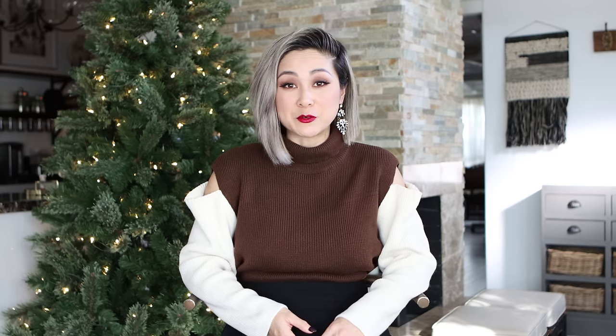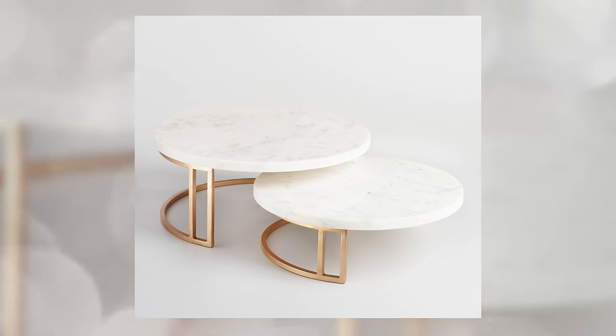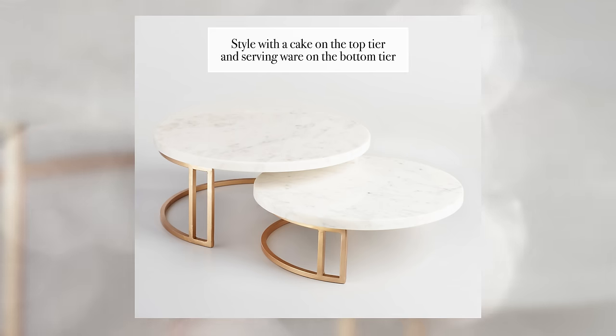Moving on to serving stands. When laying out a simple holiday table, always think about how you can play with heights. I've linked these two different sets from World Market and I love them for different reasons. This black and gold two-tiered serving stand is really modern and chic — it's a great way to display mini desserts, hors d'oeuvres, or finger foods. The marble nesting serving stands are so cute. You can display a holiday cake on top and serving spoons underneath. Get creative with how you use these stands and they can work for you all year round.